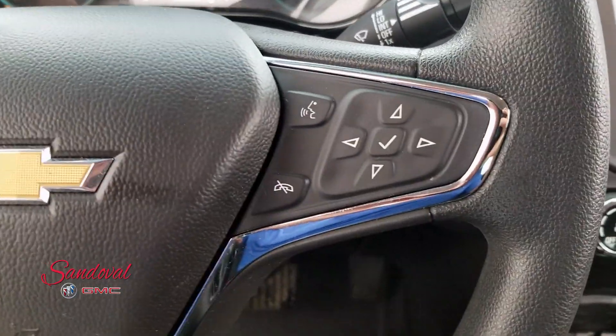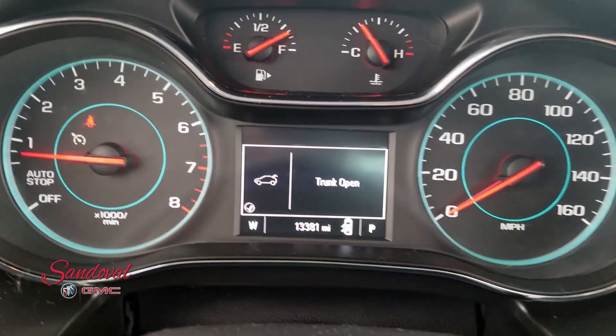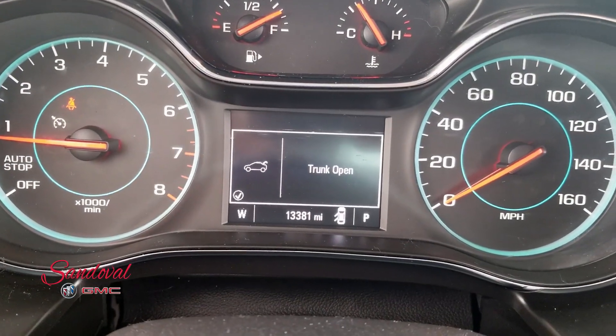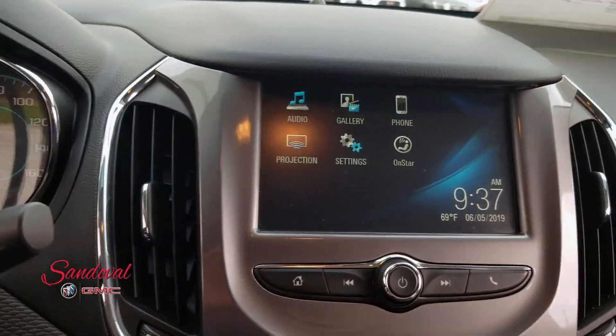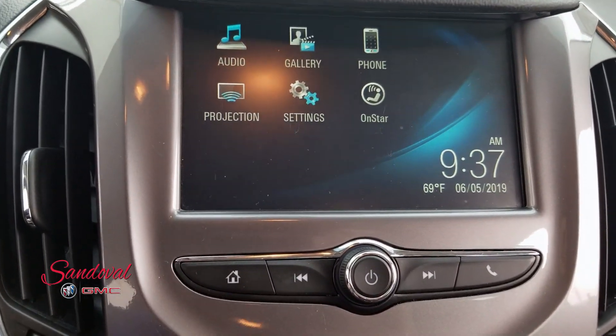You got Bluetooth and driver interface controls, cruise control. Here's your driver interface — 13,381 miles. Touch screen radio, you have your backup camera, Android Auto and Apple CarPlay.